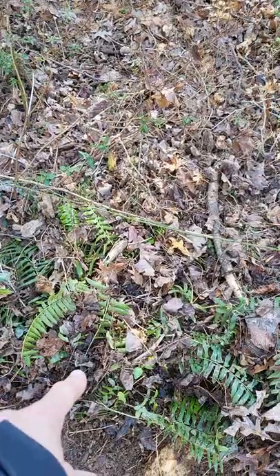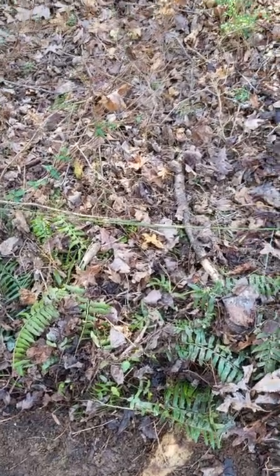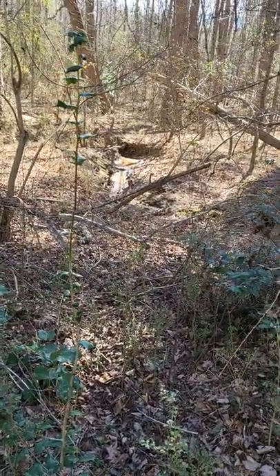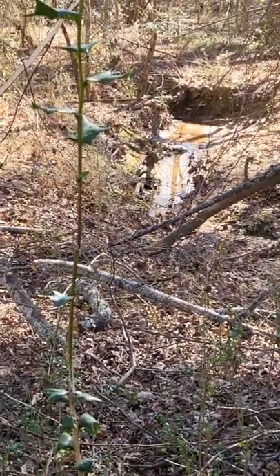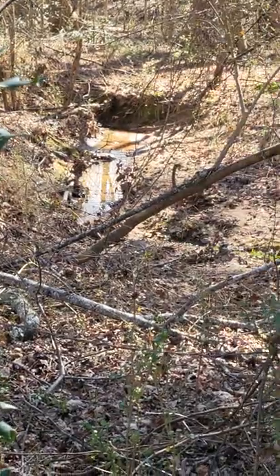And I uncovered a wild fern. The river's running just a little bit today — the dry river bed is running just a little bit.